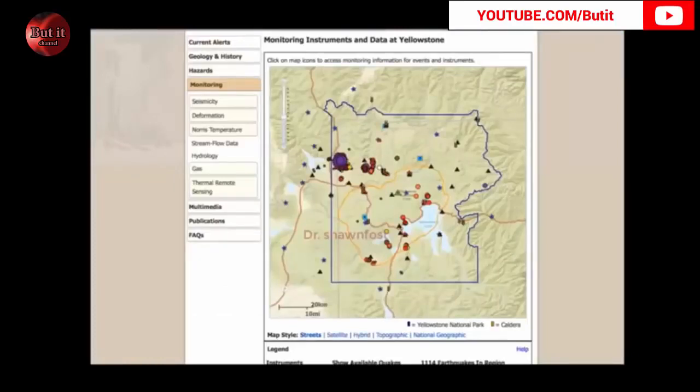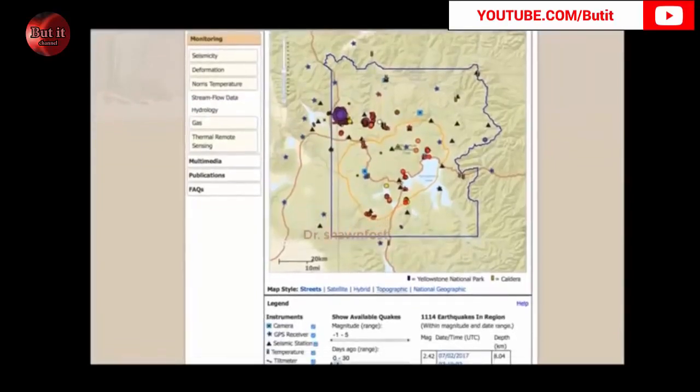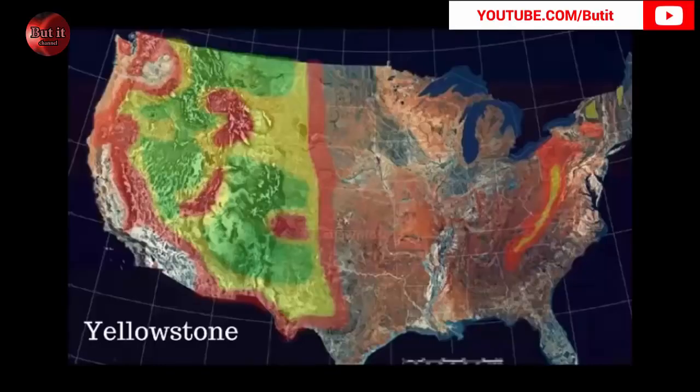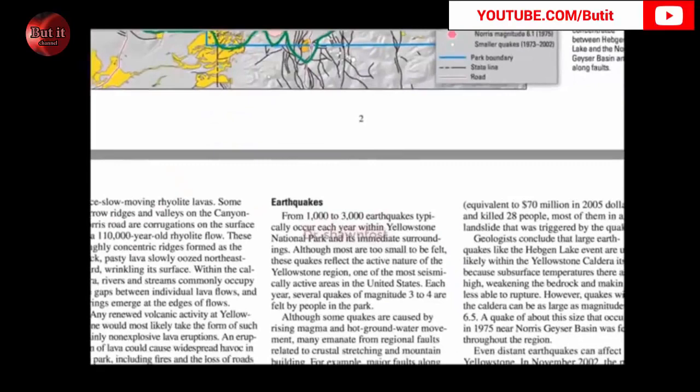This is directly from volcanoes.usgs.gov — you can see that over the past 30 days there have been 1,114 earthquakes. That's 1,114 earthquakes in 30 days, so it's literally exceeded the yearly average in just a matter of a few weeks. And there's absolutely nothing to worry about according to the mainstream news. When the mainstream news says there's nothing to worry about, that's when I think you need to worry about it. It seems like they just like to play these mind games with us.